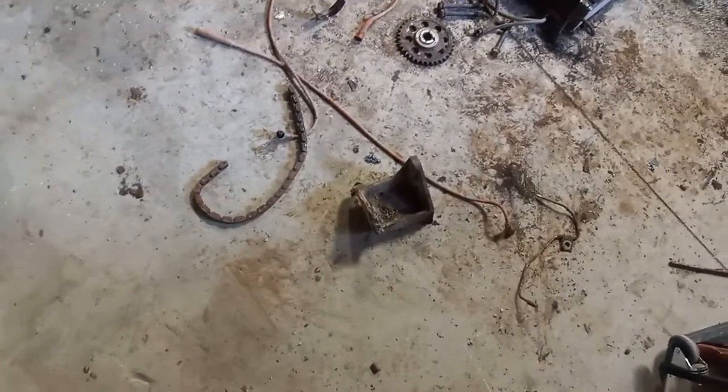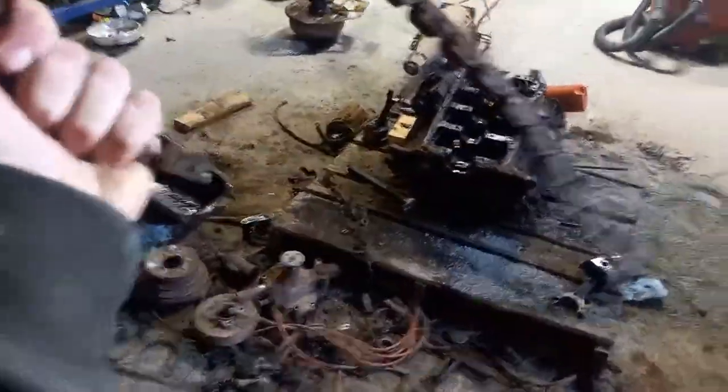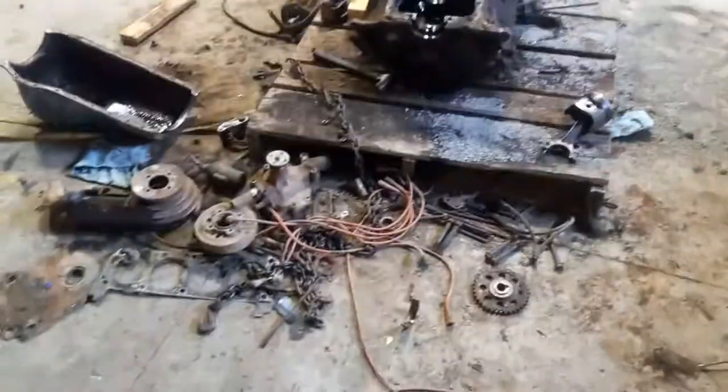I got a mess here but it is all apart pretty much. The timing chain here kind of holds its shape — I've thrown it around a bit. I broke it, but I didn't plan on reusing it. It still kind of holds its shape besides that chunk down there.